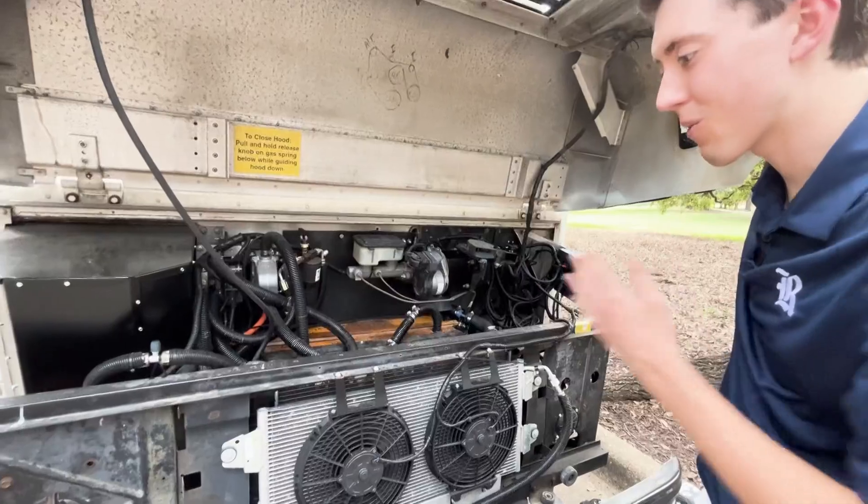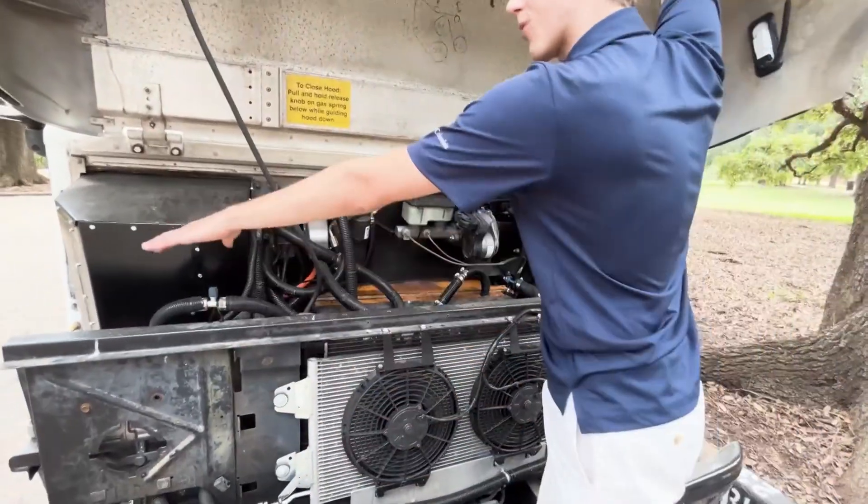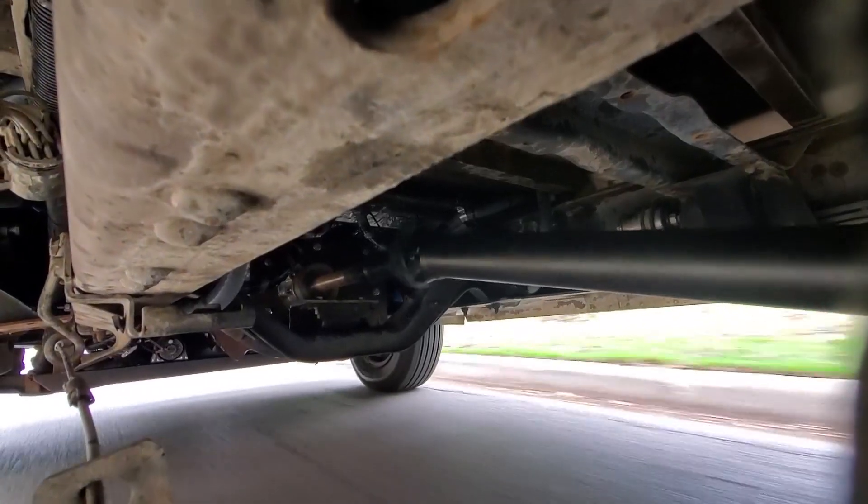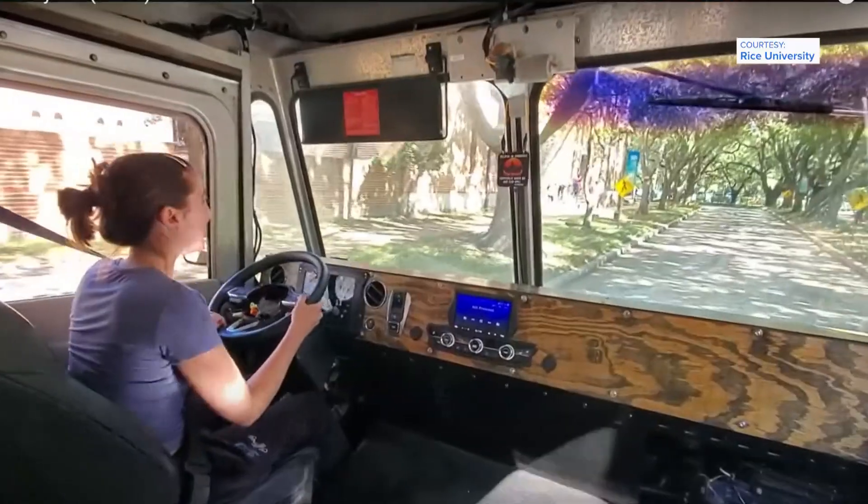The AC system has an evaporator and compressor. The backup camera, the drive shaft, the batteries, and more all worked together.